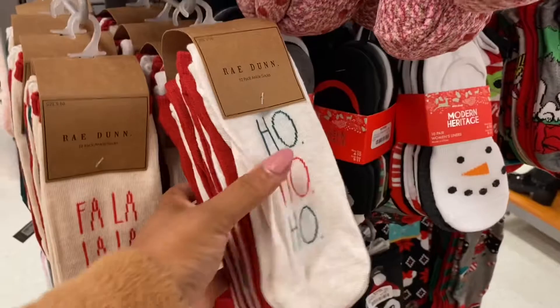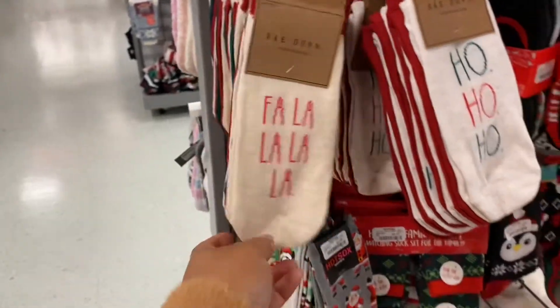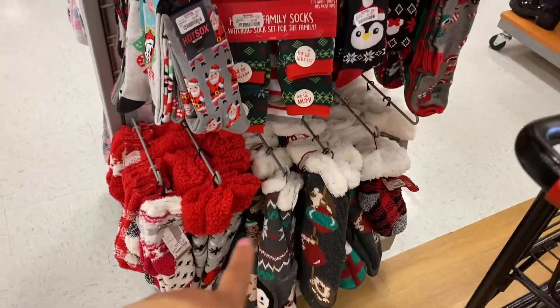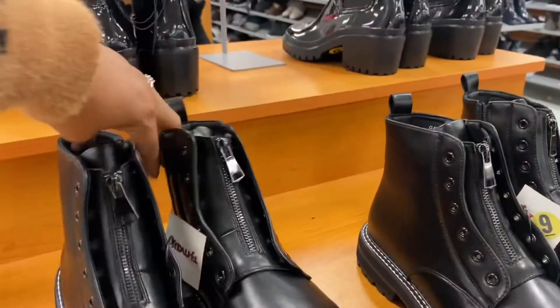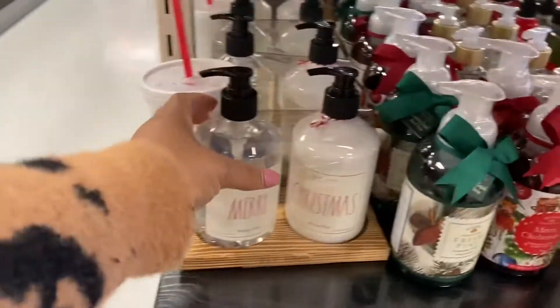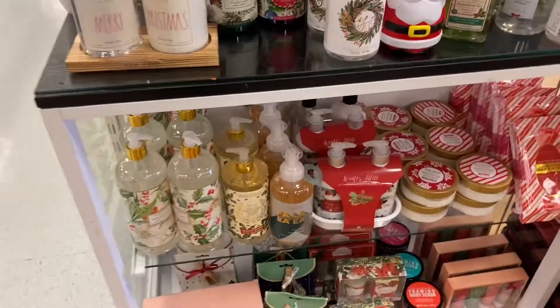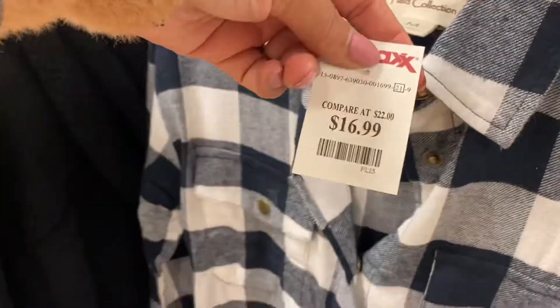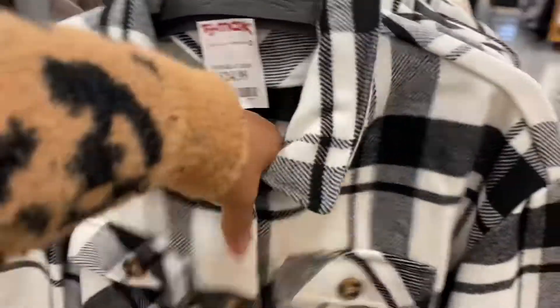Christmas socks — this pack is 'Ho Ho Ho' for $7, and 'Fa La La' too. These are ankle socks. Some fuzzy ones down there — look at these fuzzy ones, super fuzzy. Some blue little boots for $30. More Merry Christmas hand soaps. Plaid shirts are all the rave this season — $16.99 for that one in the women's section. This one is more like a jacket, it's heavier, for $25.